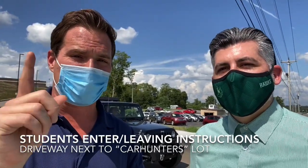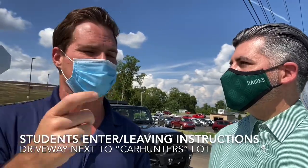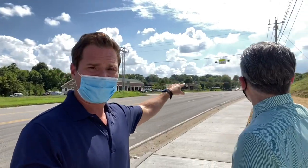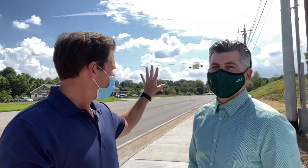One very quick note: that red light — that brand new traffic light on the far side further down Lebanon Road — that is not the student entrance. There is no light at the student entrance. You will see crossing guards there.